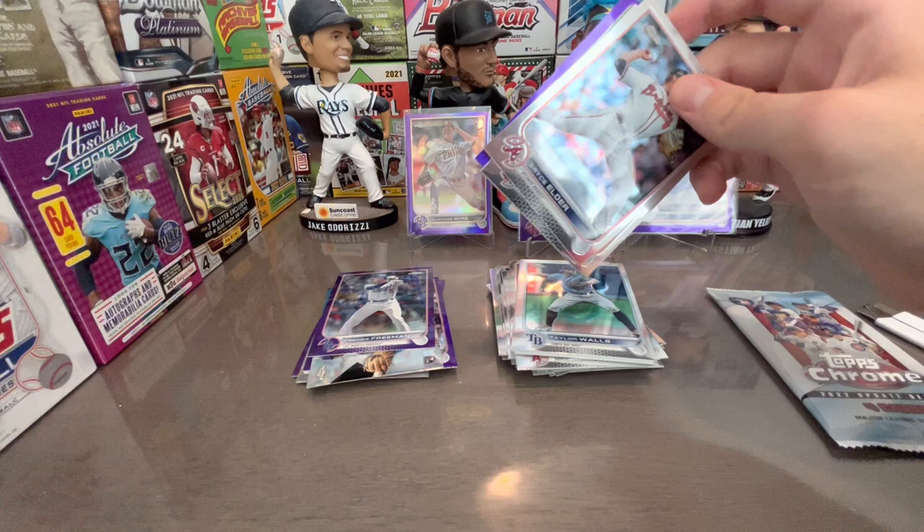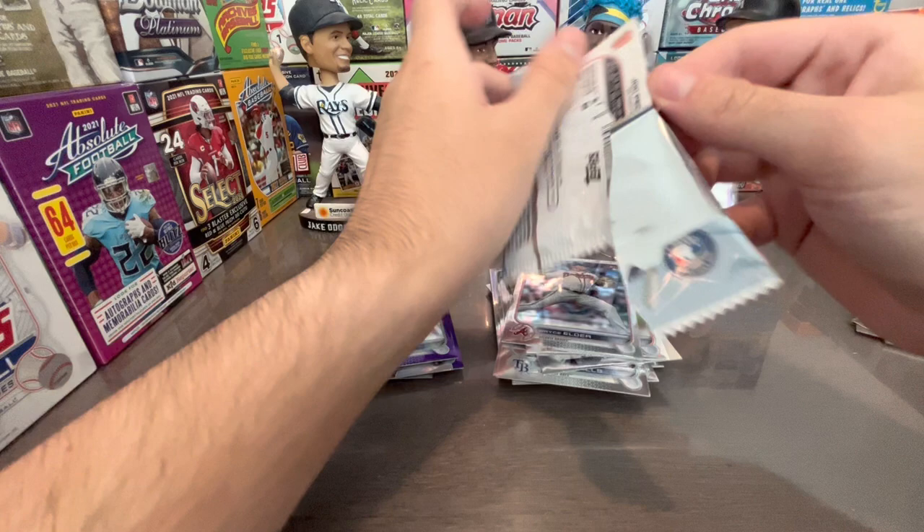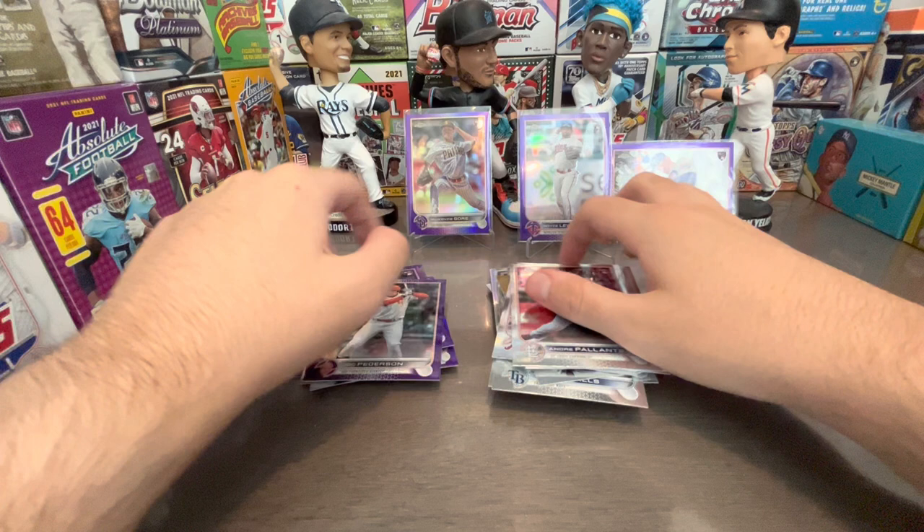One pack after this and we haven't hit a Julio yet, which is a little concerning. Felix Bautista, Bryce Elder, George Kirby — I've actually sold a rainbow parallel and a foil color card of his. I'm literally collecting his rookie debuts. Reed Detmers, Jose Iglesias, and Joc Pederson.